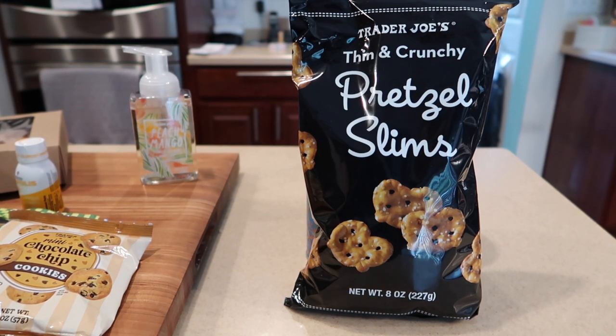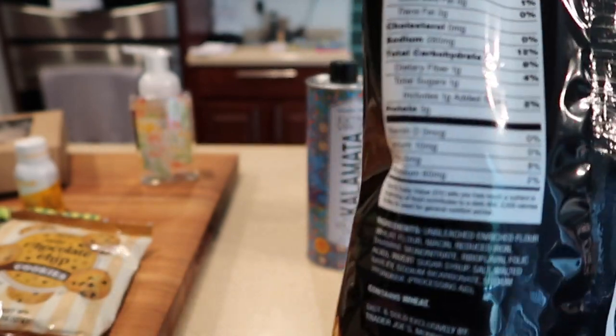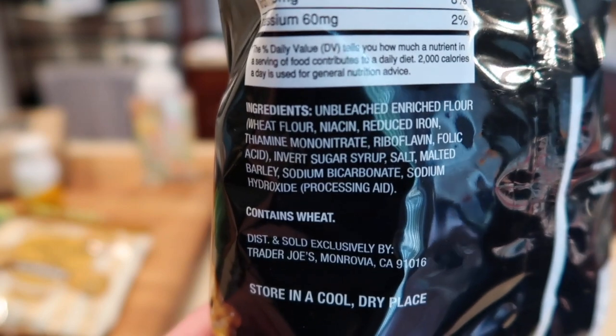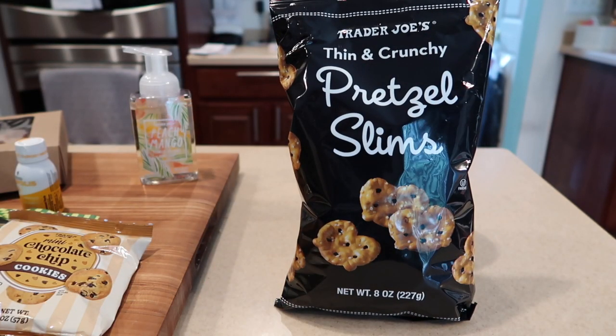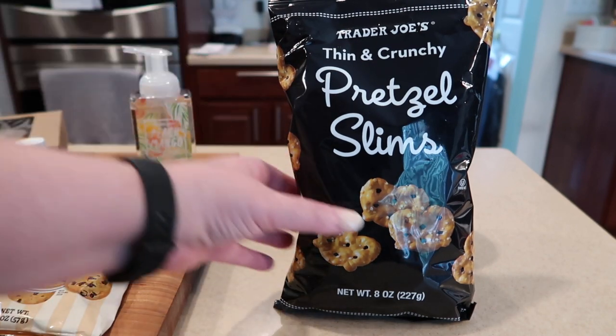Now that all the cold food is put away — the next product, which is new this week at Trader Joe's, is the thin and crunchy pretzel slims. They're similar in nature to the Snack Factory pretzel chips. Here is your nutrition information as well as a shot of your ingredients. It's not a huge bag — there are supposed to be eight servings in here — but it's great for snacks or lunch.